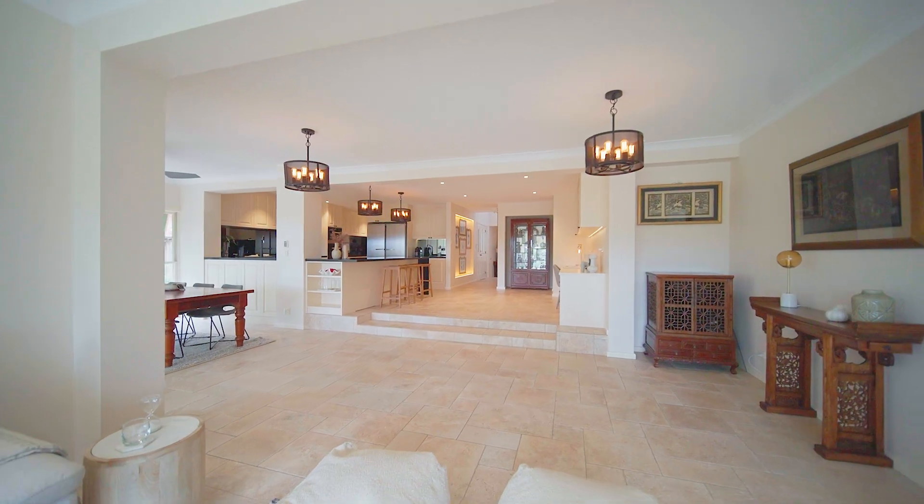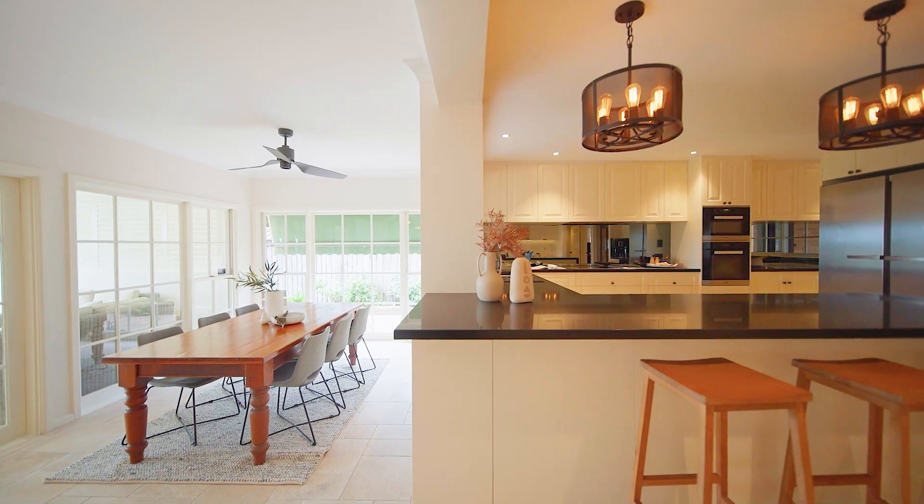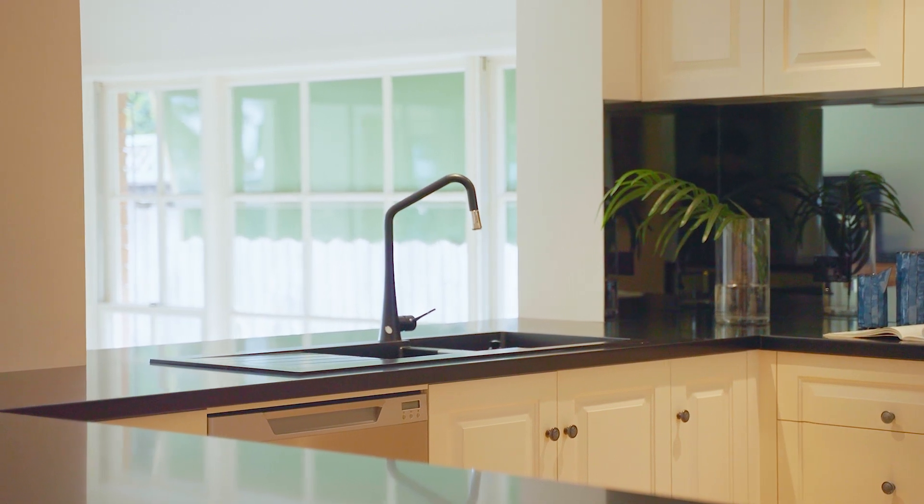Resting on a sprawling 935-odd square metre block, the superbly located property has undergone an extensive renovation where supreme quality is seamlessly fused with modern style over two spacious and well-appointed levels.